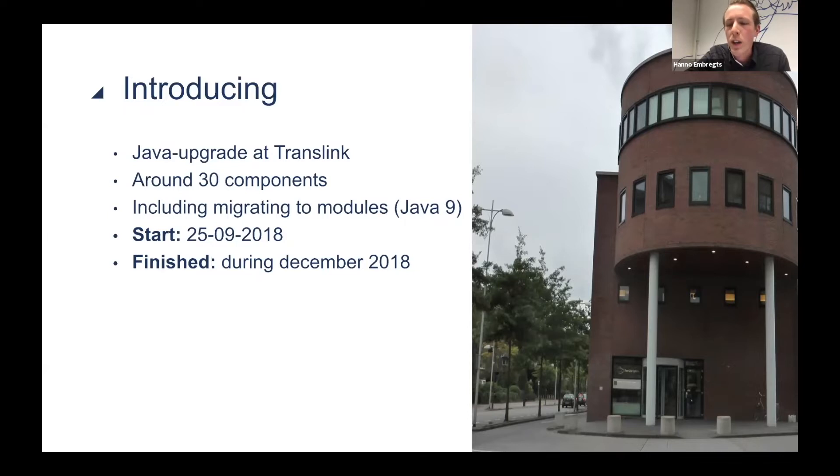The talk will be structured as follows: I will tell something about the new Java versions, the new release schedule that has been in place for a few years now, and also a bit about new features you can access if you've migrated to a newer version. To keep things interesting, we also want to show you a migration that we're doing live during the talk. Peter will introduce the application we're trying to migrate and explain why we think this is useful.